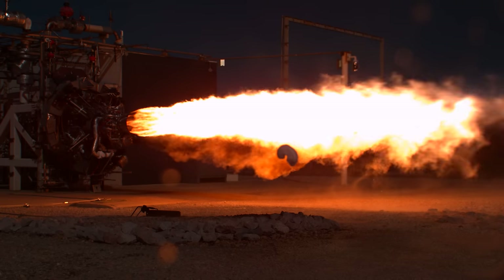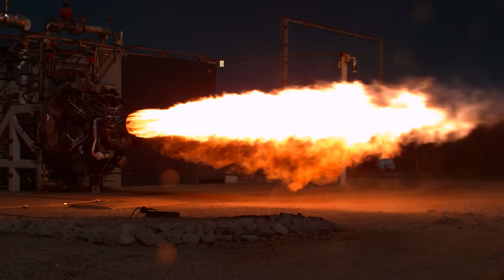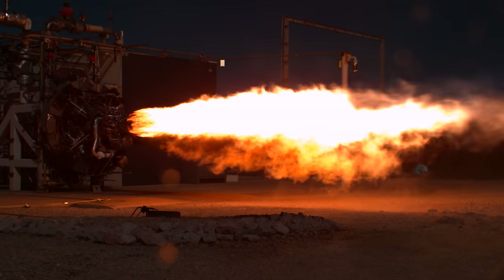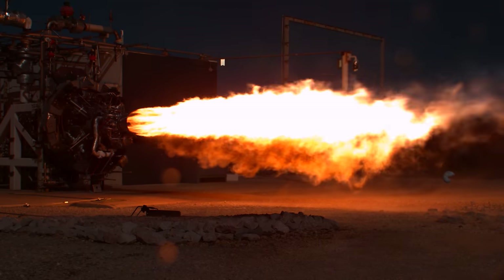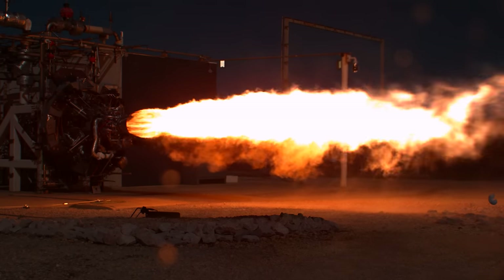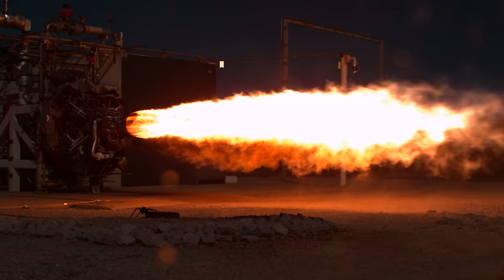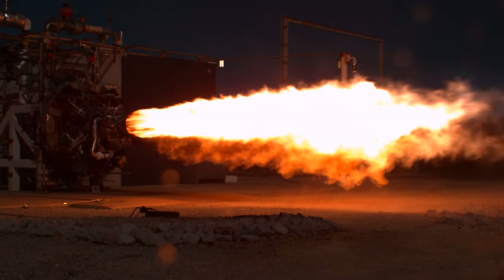The most insane thing to me about this footage is that you could look at it and not necessarily know it was shot at 2,000 frames a second — this is 80 times slower than real-time. The only real indication is when small pieces of debris fly past the camera. The flame and vibrations produced by the engine look so incredibly fast it could almost be real-time.